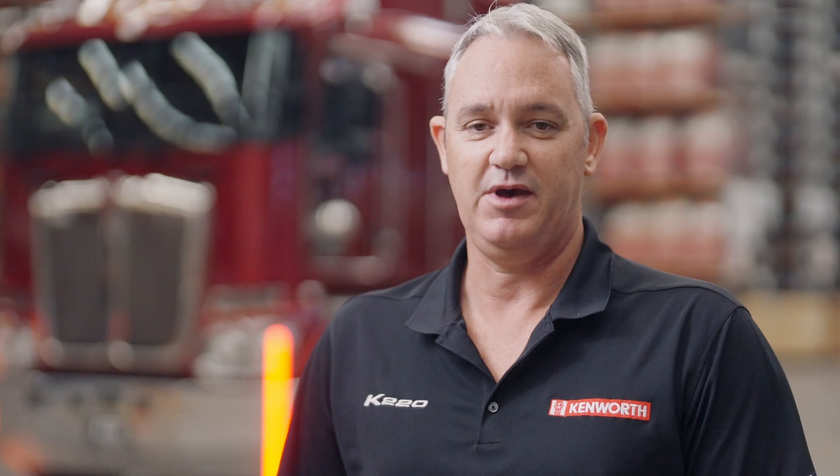If you'd like more information, visit paccar.com.au, consult your operator's manual or call into your local Kenworth dealership.